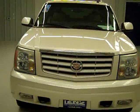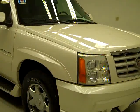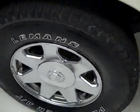This is stock number 19791J, a 2003 Cadillac Escalade. The color is white diamond, it has 100,000 miles, and it has a 6-liter V8 engine.